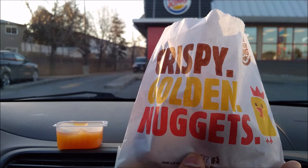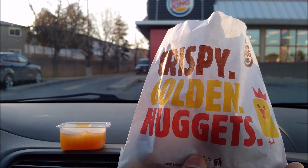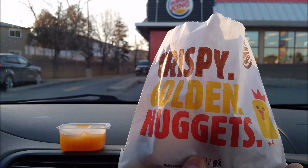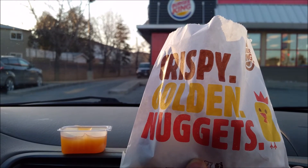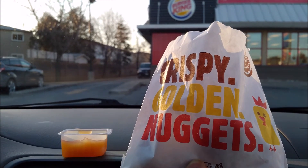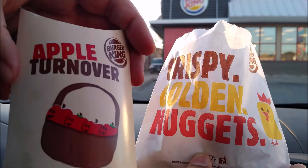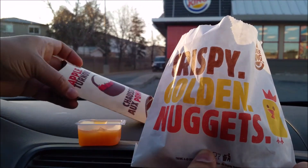Let us know in the comments below if you've tried the all-new Bacon Cheesy Tots from Burger King in Canada. The sweet and sour sauce did help a bit, but there's no dipping sauce that can save these. But guess what we're having for dessert — apple turnovers from Burger King, two for two bucks. Can't go wrong with that.